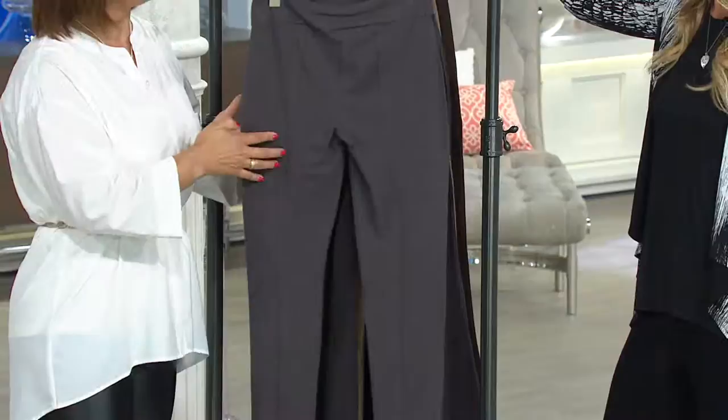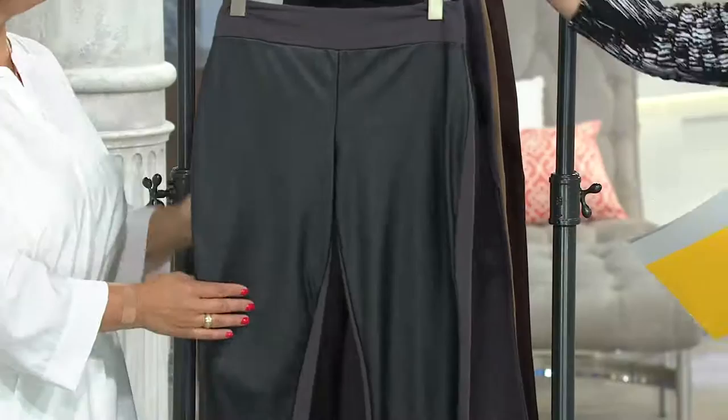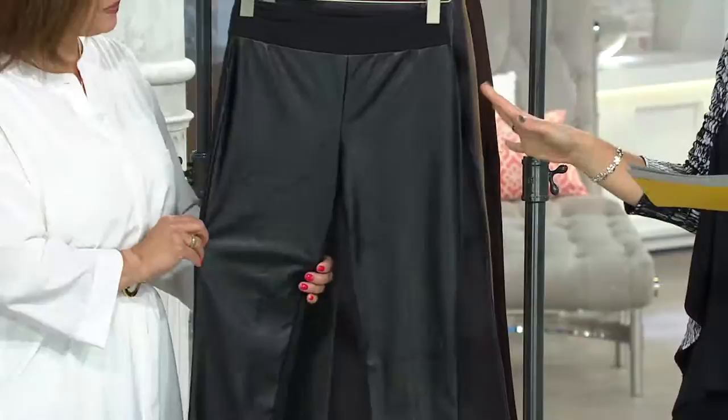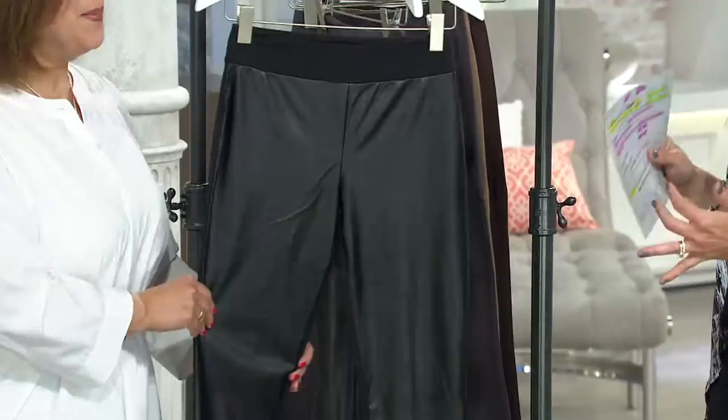In black and graphite, the regular runs sizes small through 3X, and the petite goes extra small through 3X. The all-black version is available petite small through 3X, and in the regular extra large, 2X, and 3X. Black is very popular right now because it goes with everything and is the most concealing.